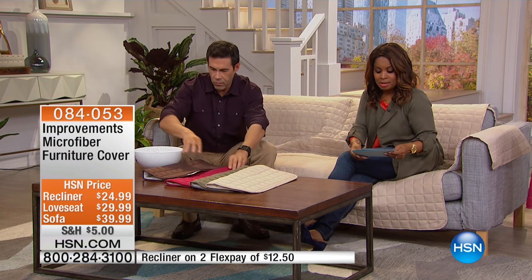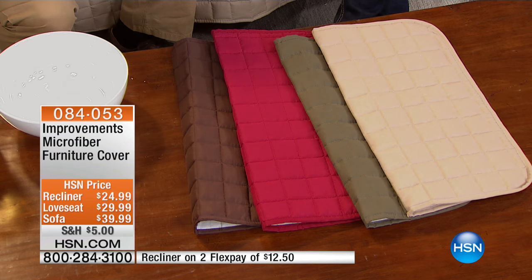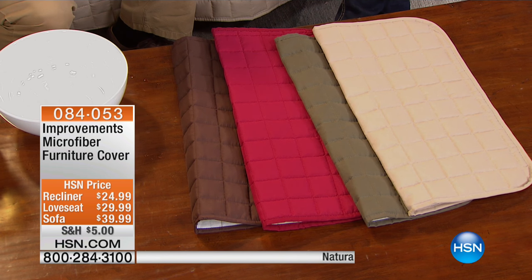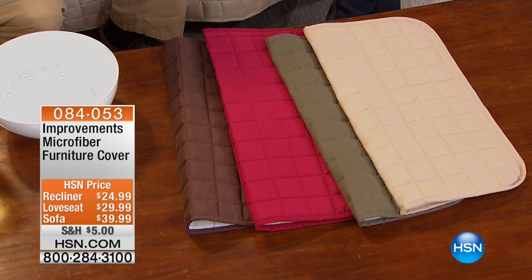The other side stays bone dry. And if it does get stained, you can take it right off, throw it in the washer, line dry, and it's clean and ready to put back on. Now let's talk about your choices and the different sizes. We have four beautiful colors, including that gorgeous chocolate brown which is the sample Tim just showed us.